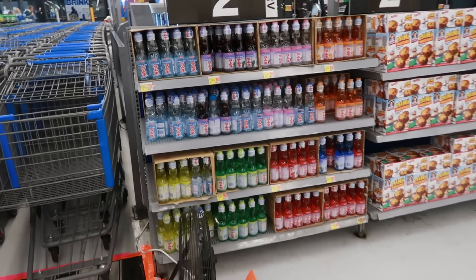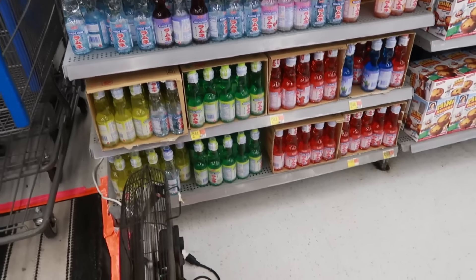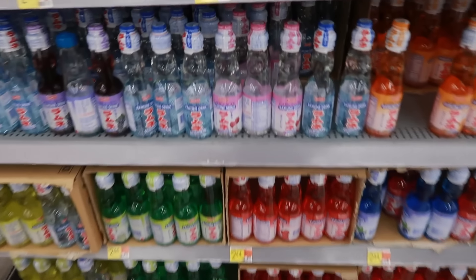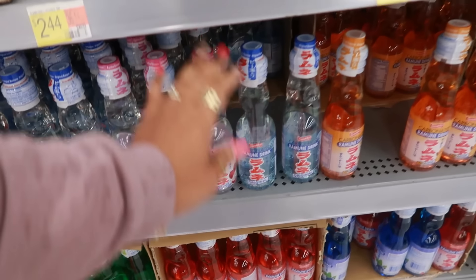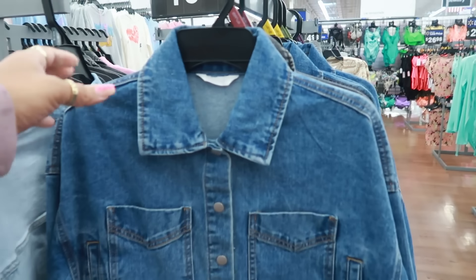You guys couldn't help but notice they have a bunch of Ramen drinks stocked. I didn't even know Walmart sold Ramen. Lychee, orange — they have a few flavors for $2.44.